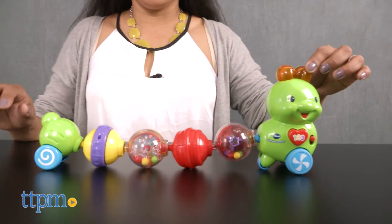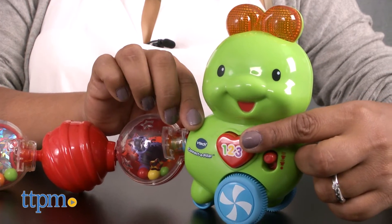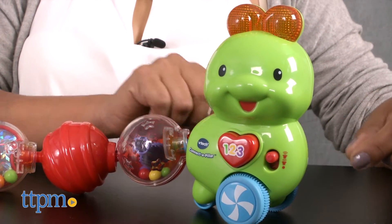Push the caterpillar along the floor to watch her wiggle around. Pressing the red heart triggers music, phrases, and even introduces colors.